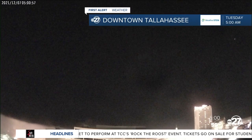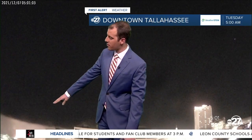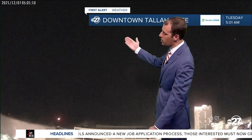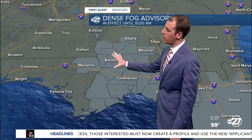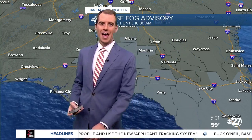Looking outside over downtown, it looks really nice and pretty clear, but at the very bottom of your screen you can see that fog. This camera is actually above the fog right now, so we are seeing that dense layer on the ground. Dense fog advisories are once again in effect through southwest Georgia and all of our big A.M. areas.